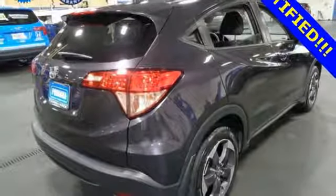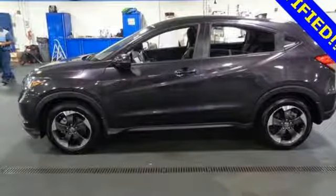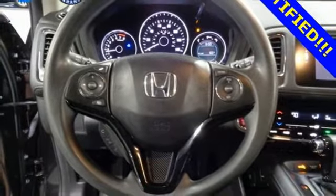Power heated mirrors, HondaLink external memory control, express open and close sliding and tilting sunroof, smart entry key, and an i4 engine.